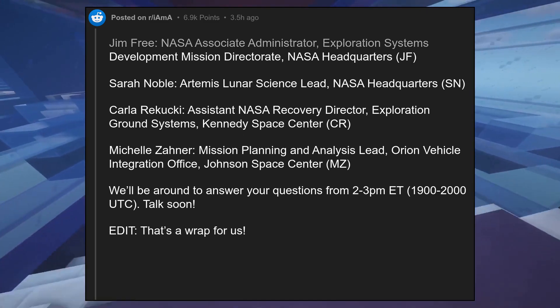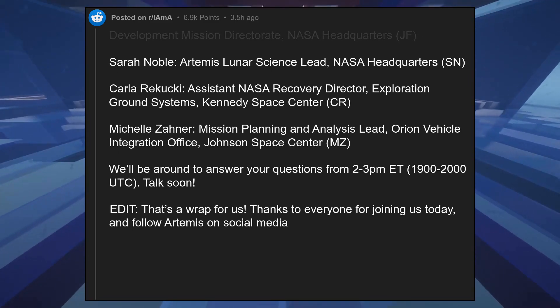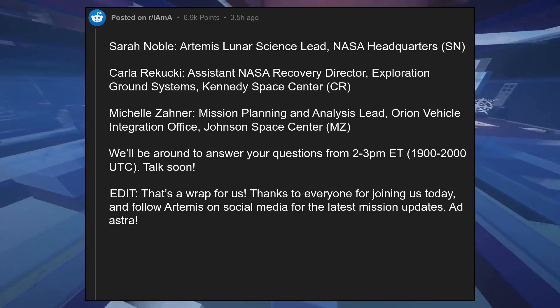That's a wrap for us. Thanks to everyone for joining us today, and follow Artemis on social media for the latest mission updates. Ad Astra.